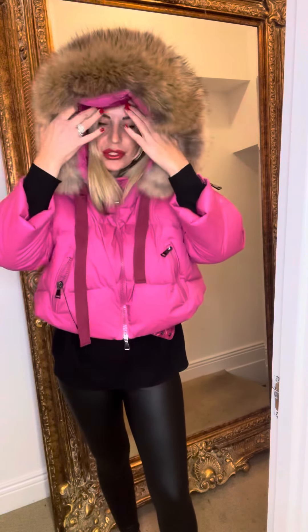We've got this cute pink coat — it's great with black and white. It's lovely, down-filled, it's got a huge fur hood on it, and it's a really nice length as well.